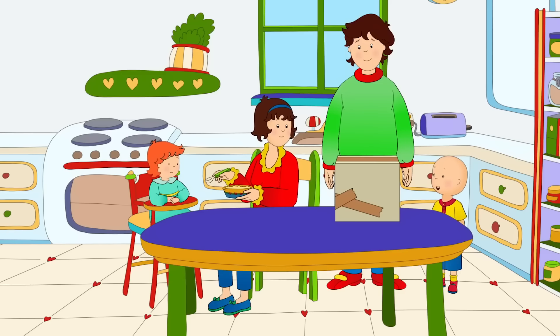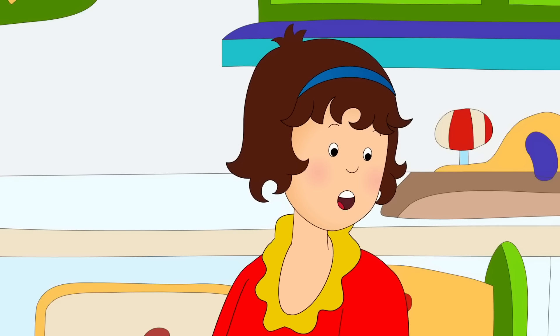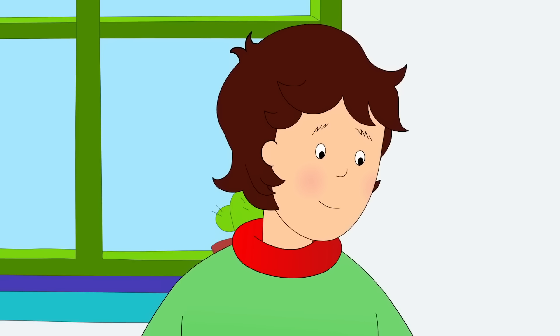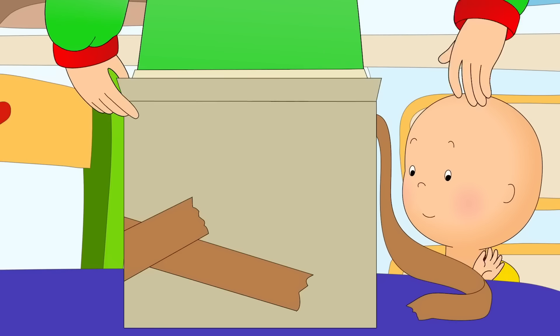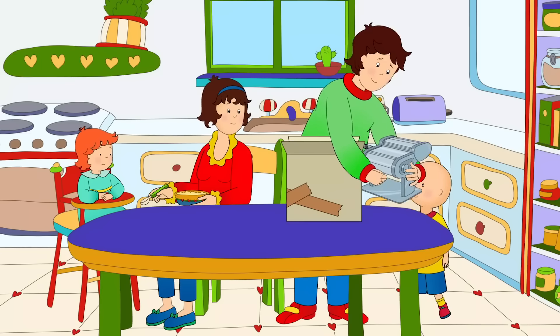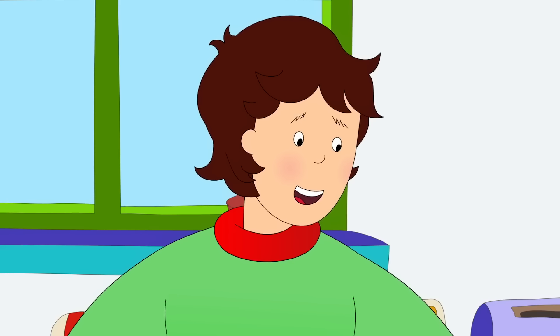Mommy, look! A man brought us a package! How exciting! I wonder what it could be. Want to help me open it? I can do that! What is it?